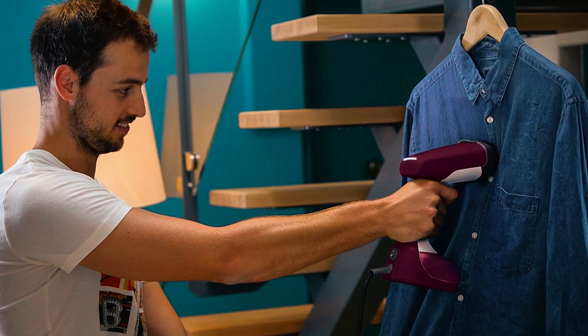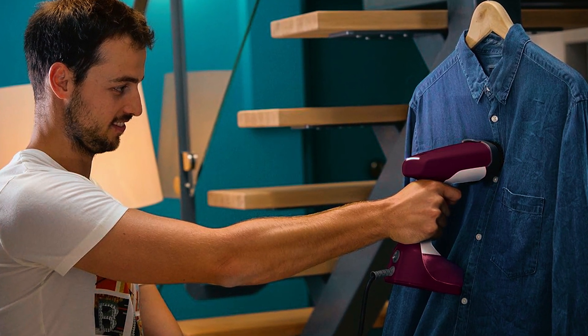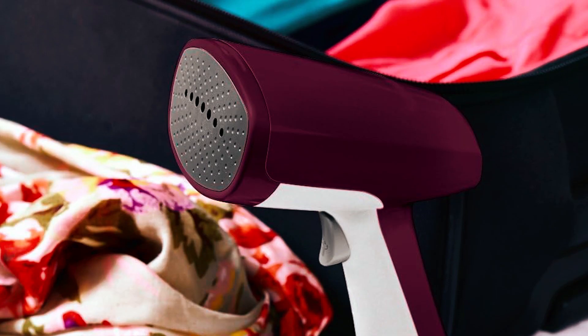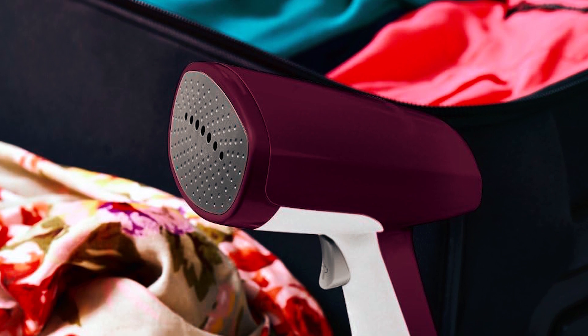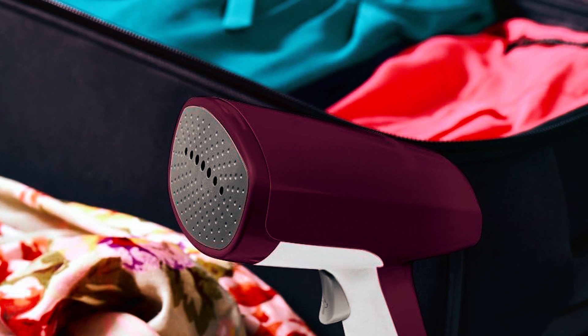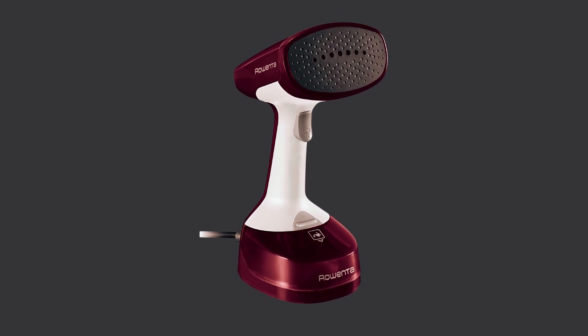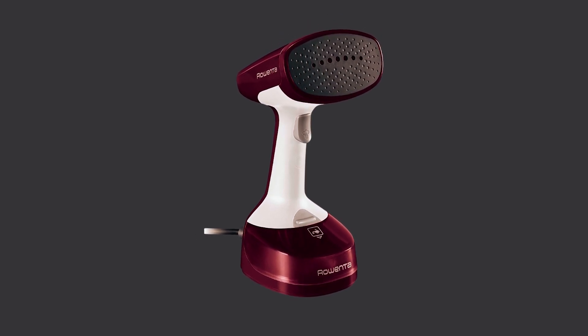The dual-voltage feature — 220V and 120V — makes it suitable for international use. Its compact design easily fits into your travel bag, providing a portable solution to wrinkles during your travels. Beyond clothing, this steamer is versatile enough to sanitize and refresh household items like curtains and furniture.